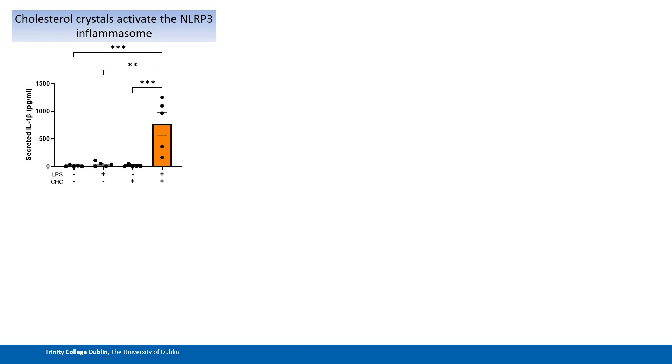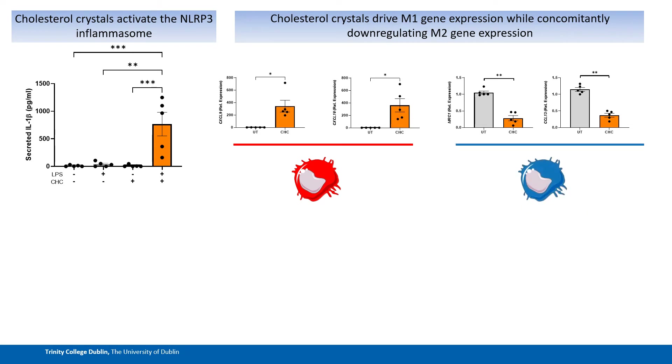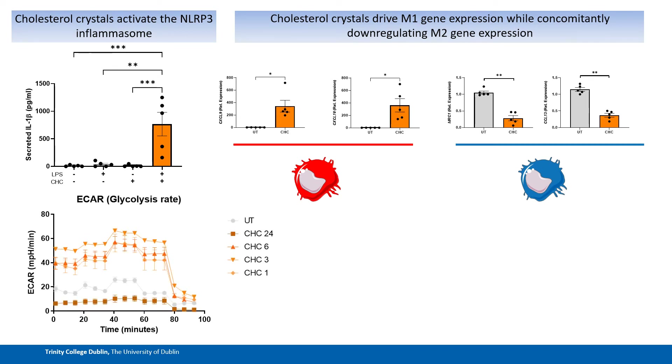These cholesterol crystals have actually been proven to drive inflammation in macrophages through the activation of the NLRP3 inflammasome, as indicated by robust secretion of IL-1-beta. I've been able to build on this data by showing not only are these crystals activating the inflammasome, but they also drive significant expression of M1-associated genes in macrophages, while simultaneously down-regulating M2-associated genes. So these cholesterol crystals are in fact capable of driving an M1 phenotype in macrophages that's so heavily associated with high-risk plaques in cases of rupture.